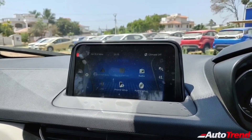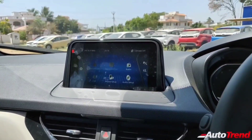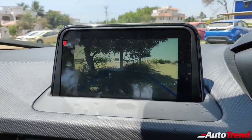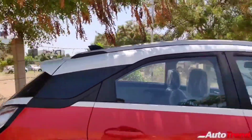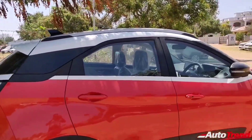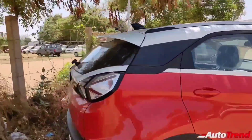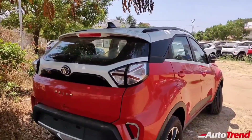The XZ Plus S petrol manual variant costs Rs 10.10 lakh ex-showroom, whereas the XZ Plus S diesel manual variant costs Rs 11.6 lakh ex-showroom. The automated manual transmission equipped versions cost Rs 60,000 higher than the manual counterparts, and a dual-toned roof option will cost you Rs 20,000 extra for any variant.